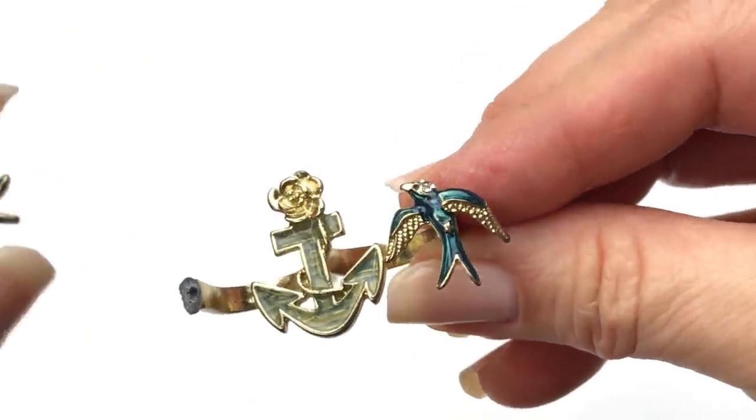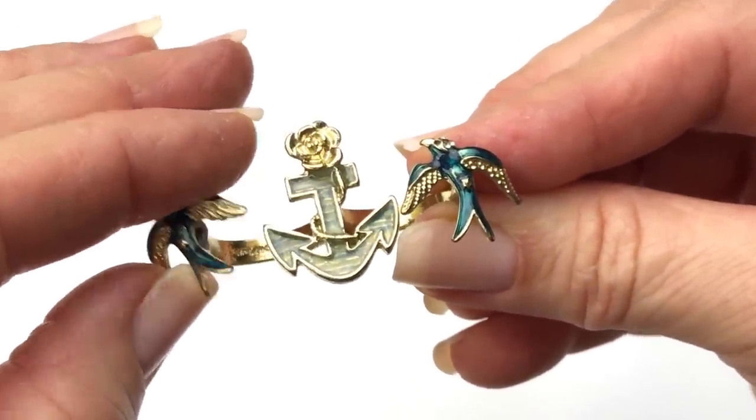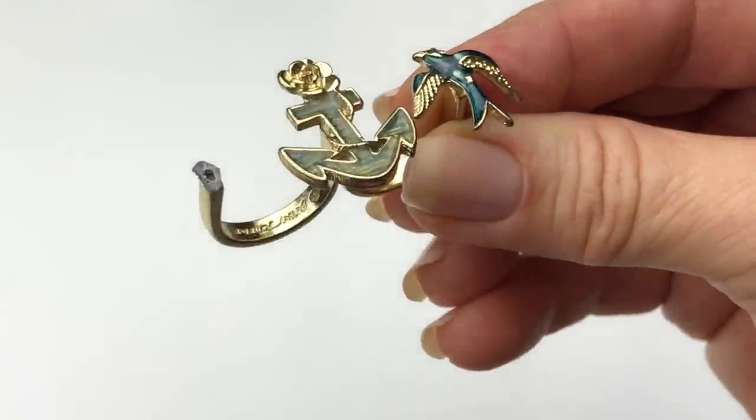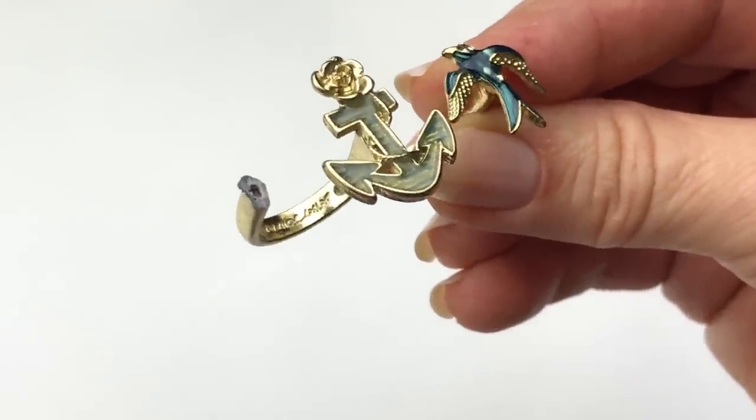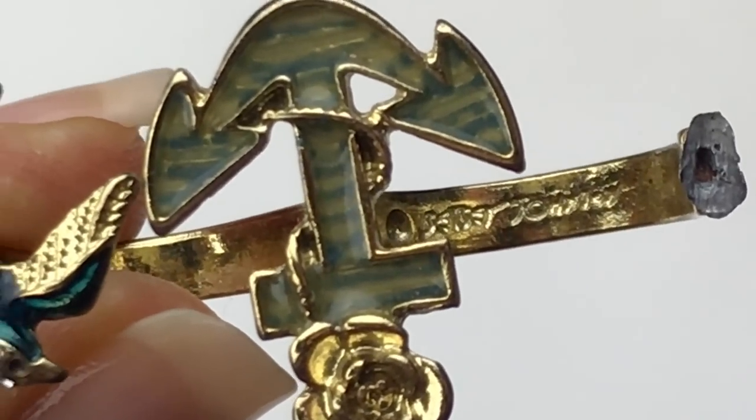This is a cute ring and it's missing the top — here's the other little sparrow that goes there. Too bad it's broken. This one is a Betsy Johnson — I just saw the signature inside. But if it's broken, it's got to go in the craft lot.